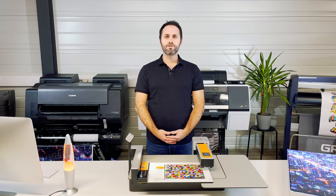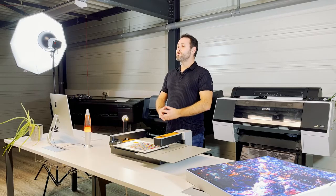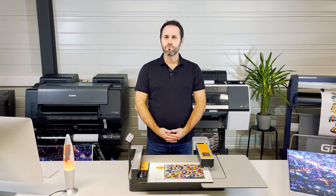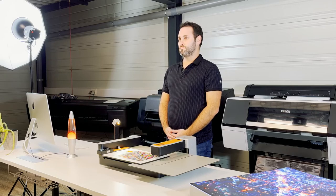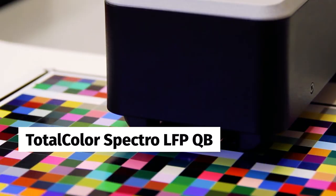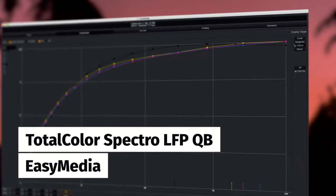For backlit applications, some print operators are tempted to increase the amount of ink after calibration to gain contrast. Some printers even have a double-strike feature for that. But doing so, they no longer have control over the colorimetry since the profile hasn't been made for the real backlit condition. Luckily, a solution exists to calibrate backlit media in transmissive mode. This technology is included in the Total Color spectrophotometer that you can combine with Caldera's calibration module, EasyMedia. Victor, can you tell us more about your unique transmissive measurement technology?